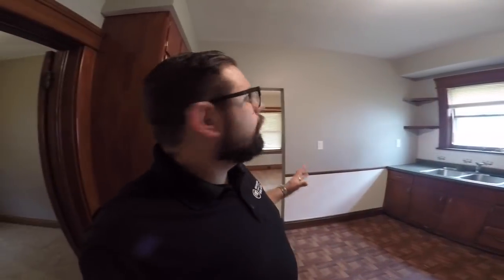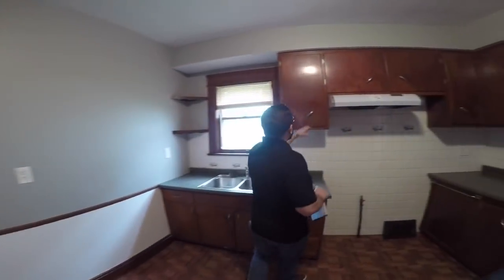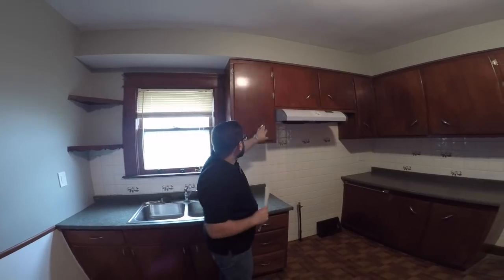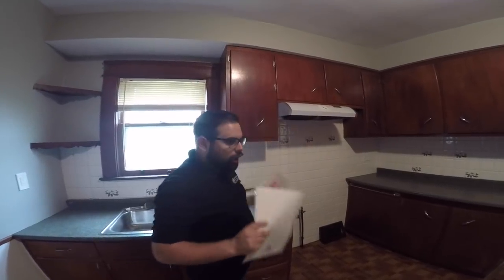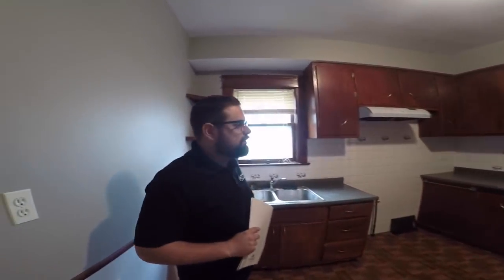Here is the kitchen for the downstairs unit. What is cool about this kitchen — we don't have to do anything, we don't have to touch anything. Look at these cabinets. This guy has already put in some nice, solid cabinets with a modern color and modern-looking hardware. The floor is already modern. The countertops are fine — these are great. No issues with this.